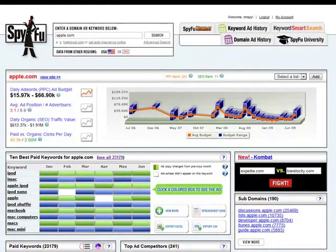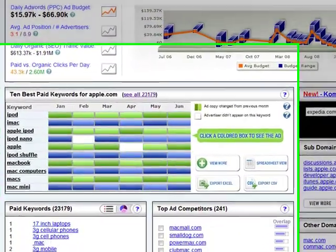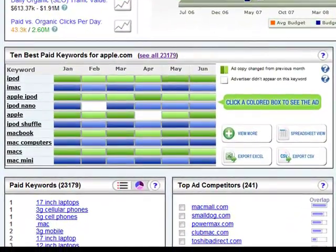The first place you'll notice domain ad history is right at the top of the domain page. There are a couple of other major changes on the domain page too, but I'll get to those later. One of the few unerring rules in search marketing is that if you advertise on nothing else, you should start with your own brands — because you're pretty much guaranteed to be profitable if you advertise on your brand. So here we are looking at Apple.com, and we're showing a lot of branded keywords in their top ten: iPod, iMac, Apple, MacBook.